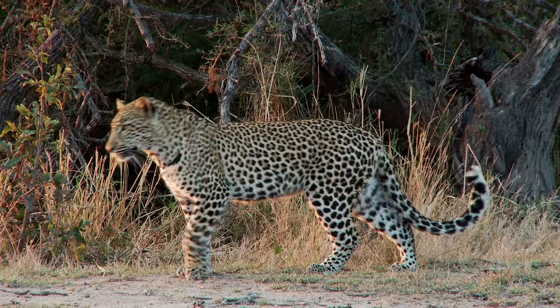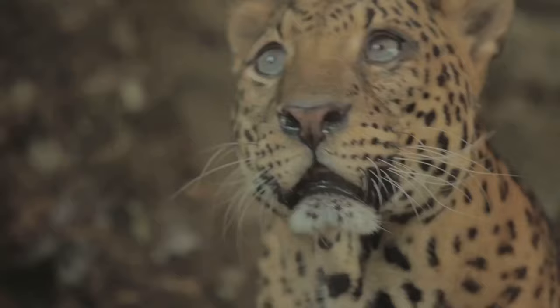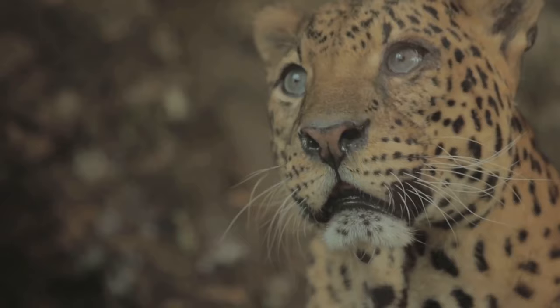Poaching is another significant threat. Leopards are hunted for their beautiful fur and other body parts, which are sought after in the illegal wildlife trade. Despite international efforts to protect these magnificent creatures, poaching continues to be a persistent problem.